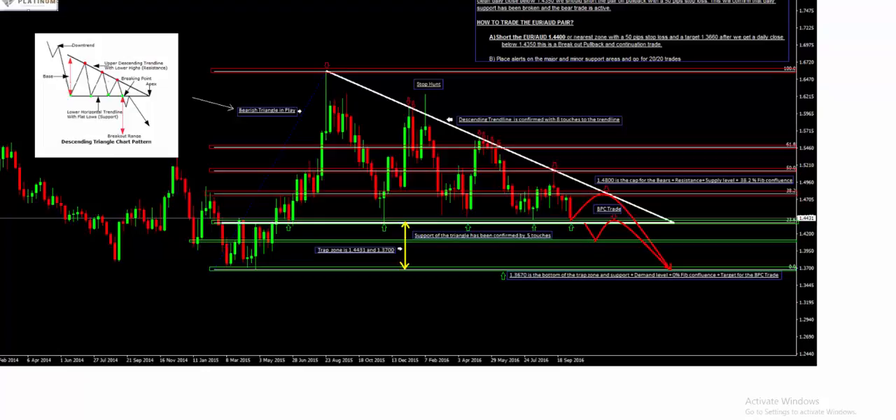Now I'll show you the actual live chart with the trade taking place. You can see the technical chart that was given — it says how to trade the EUR/AUD. We've got 1.4400 with a 50 pip stop loss on a target of 36.60, after we get a daily close below 1.4350. This is a breakout, pullback and continuation trade.